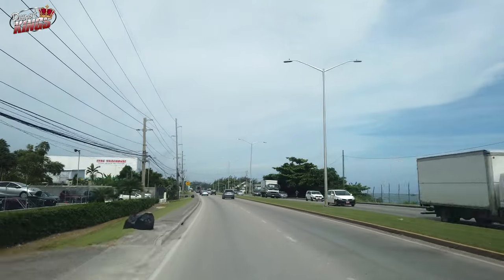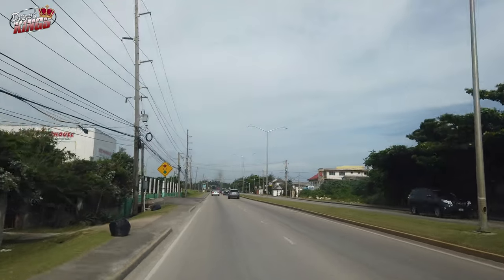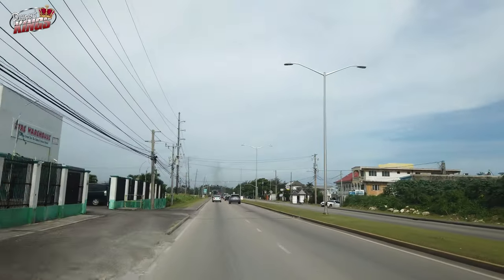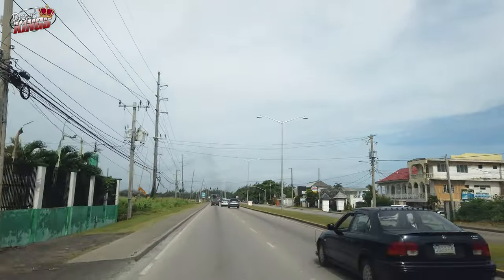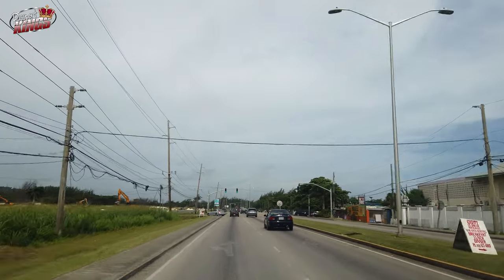However, navigating the island's roads comes with its challenges. There was even a moment playing chicken with a bus — two cars coming straight toward each other. We called it playing goat. What do y'all call it? They call it a collision!